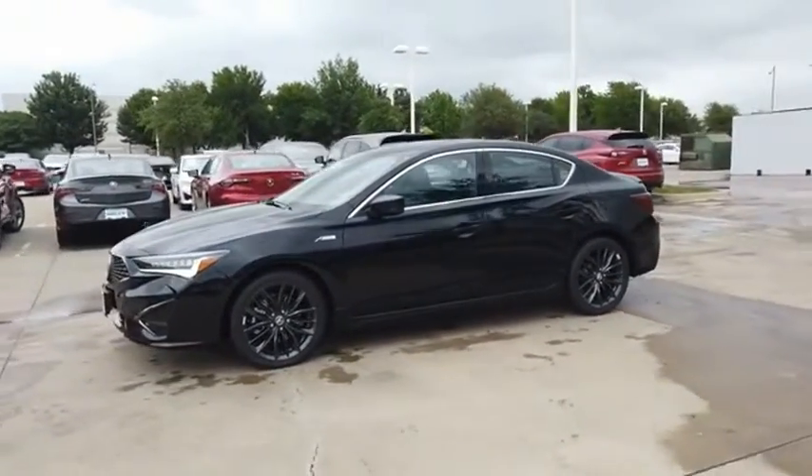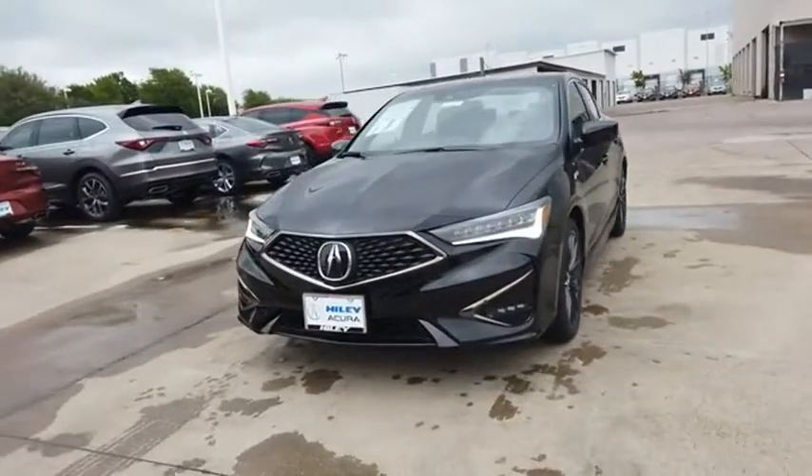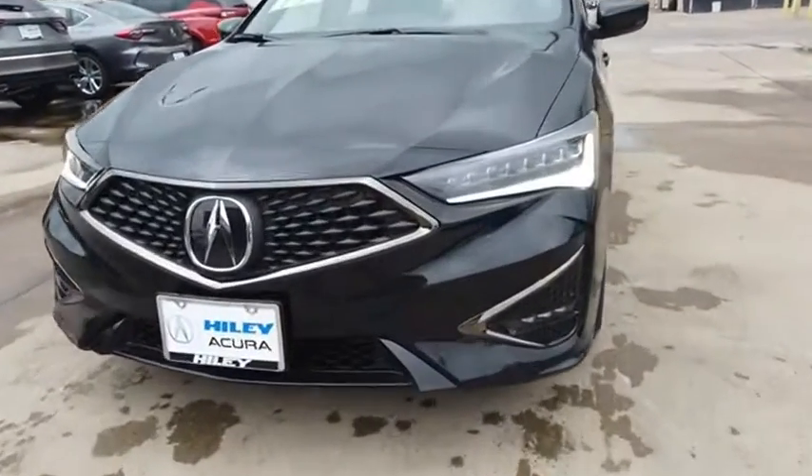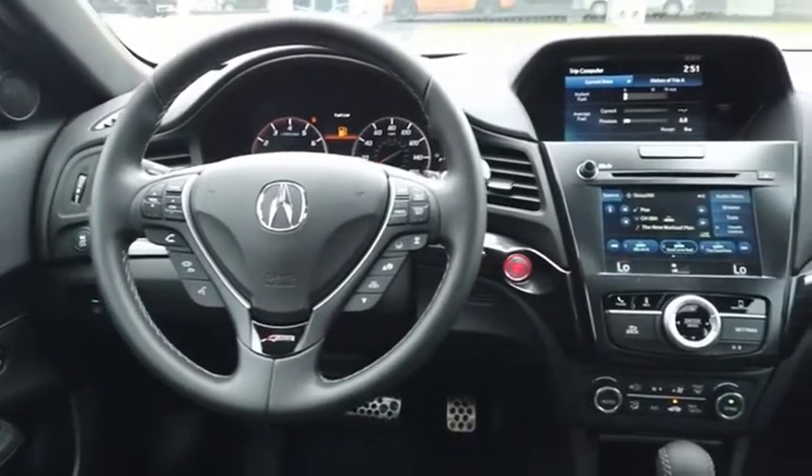The luxury of the new Acura ILX includes leather-heated seats and a powerful array of voice command and high-end technological advancements, while being powered by a high-performance engine that propels this compact sports sedan quicker than you may expect.